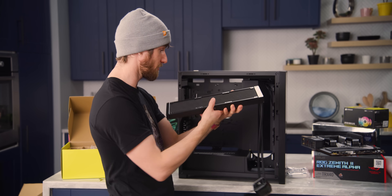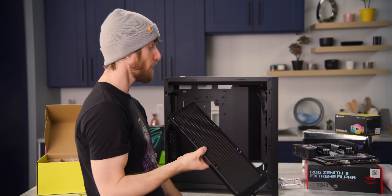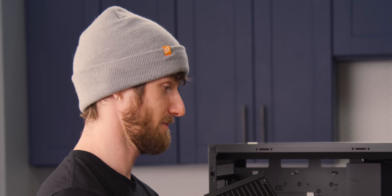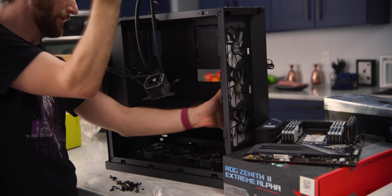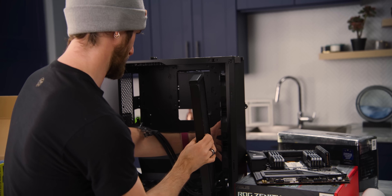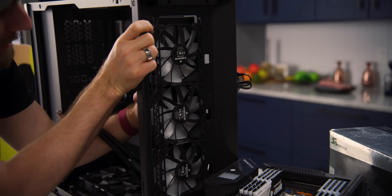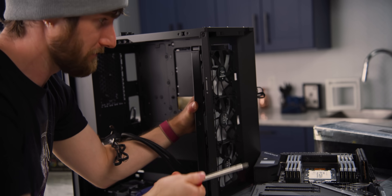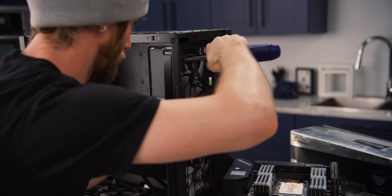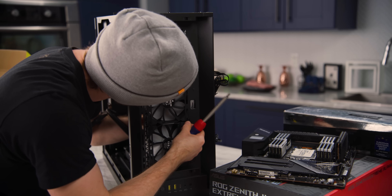Putting it on the top is another option — we could just go like that. Because otherwise you don't have the RGB on the top of the case. I got all the fans held in place. The trick is to get everything to stay where it's supposed to be and then start screwing it in. Oh crap — no, I got this.